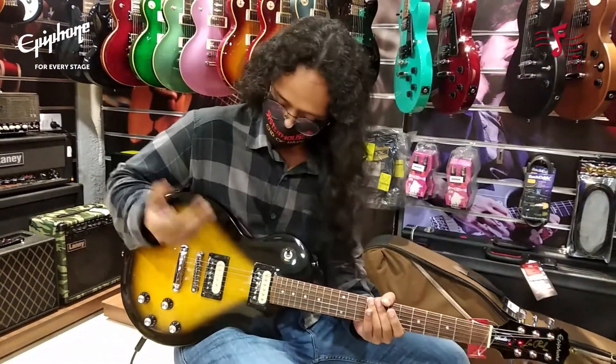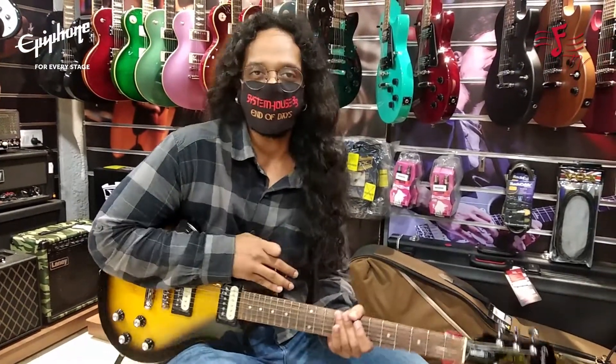So you can see that it's got really good pickups and it's giving you the genuine Les Paul tone.